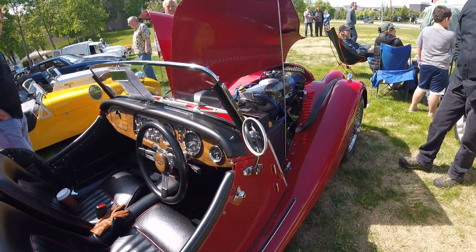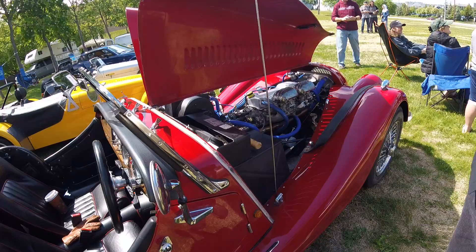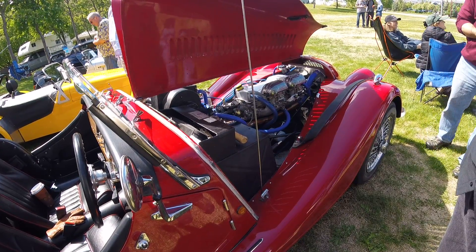So do you drive it much around Anchorage or do you get out much with it? Not really, not a whole lot. I live out in Eagle River. This was actually the farthest I've taken it from home.